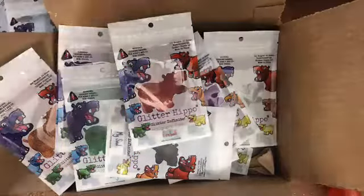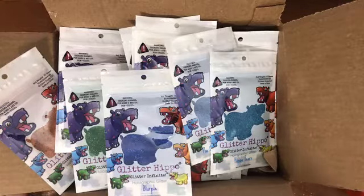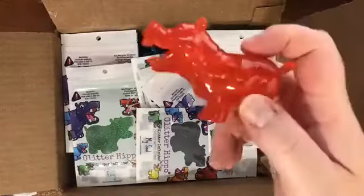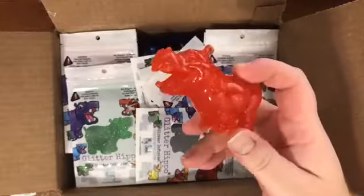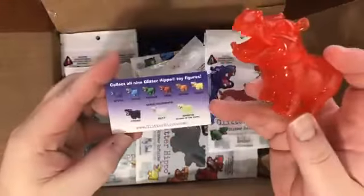Glitterhippo.com. If you're a resin caster, toy maker, or crafter, this stuff is awesome — super fine glitter that you can embed in any resin or glue to stuff. Glitter Hippo. Cool little figures sculpted by Kathleen, Seriously Silly K — can't beat that. Once again please hit up glitterhippo.com and go help these guys get some of their cash back.